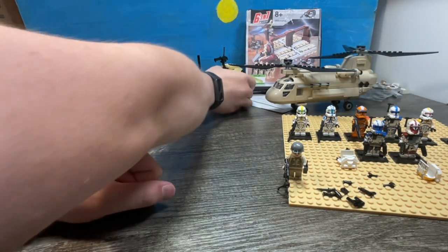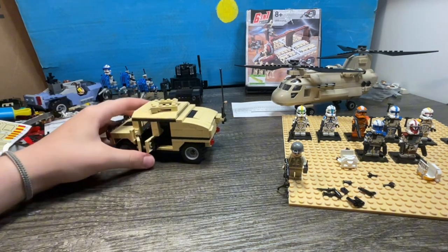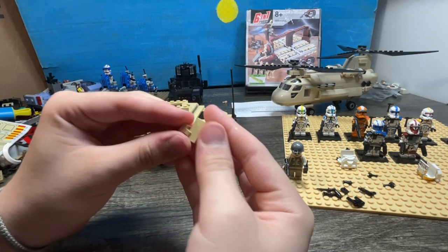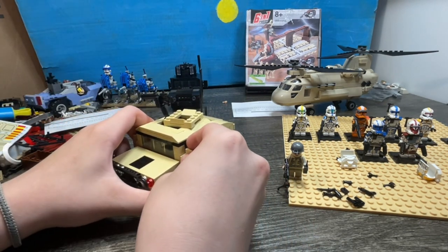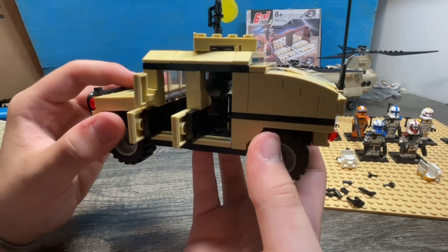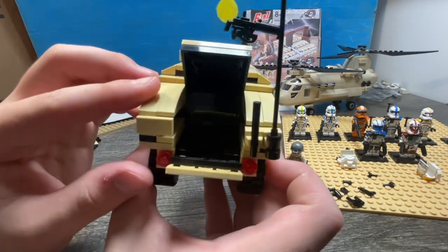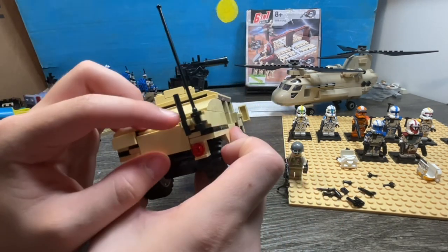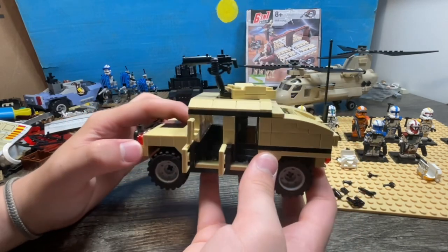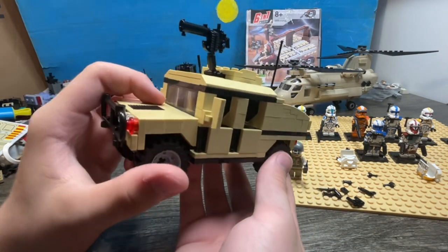Let's start with the tan Hummer — it's all right. You can seat minifigures inside very easily. This is actually an illegal building technique in a non-LEGO set. On the inside there's no controls or anything, you just sit a minifigure in here. In the back you have some storage, some antennas, a gunner seat, and this can pop open just like in real life. Overall I would rate this about a 7 out of 10.